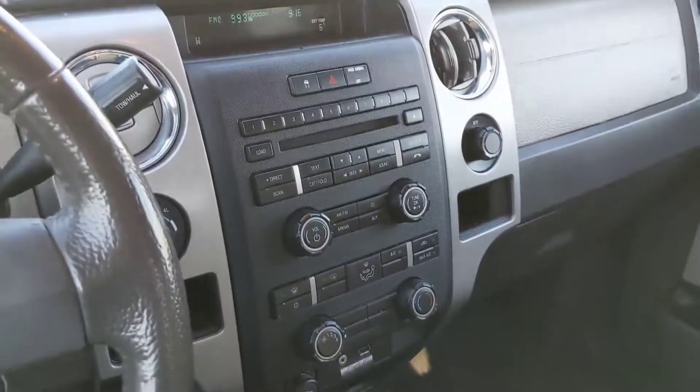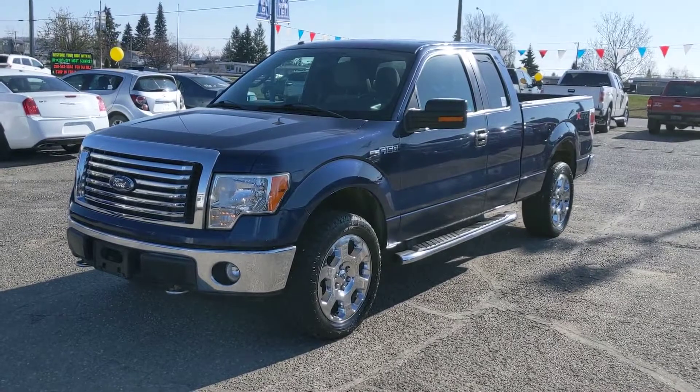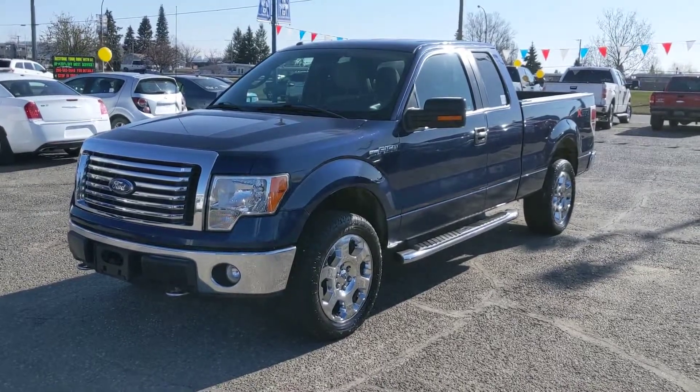That covers our brief overview of the interior and exterior of the vehicle. If you're interested, feel free to give us a call at 250-563-8111, or come on down to the dealership and talk to one of our salespeople. Have a nice day.